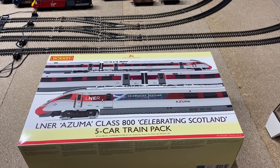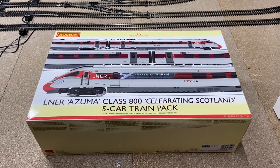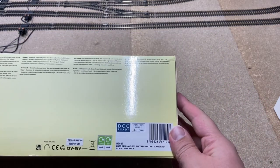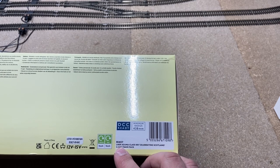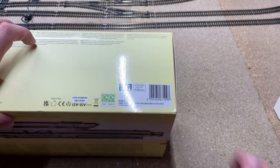I think the Azumas are an absolutely great looking locomotive. I love the livery, and I actually went on one earlier this year in February when I went to Scotland with my girlfriend, and I thought, I really need one of these sets. However, the full RRP is £435 or so on Hornby's website. If you want one of these sets, the R number is R3827 — LNER Azuma Class 800 Celebrating Scotland five-car train pack.